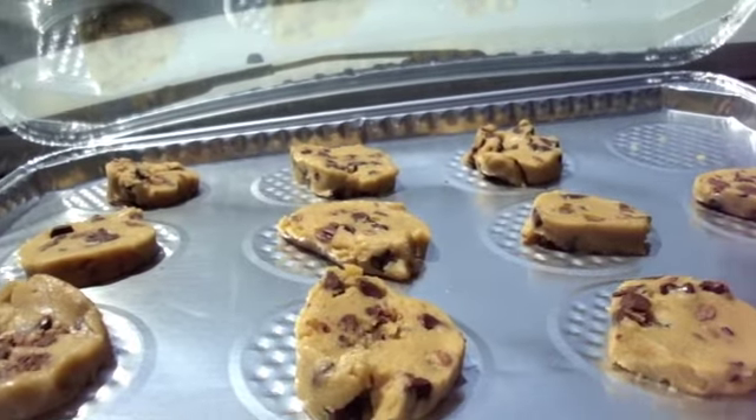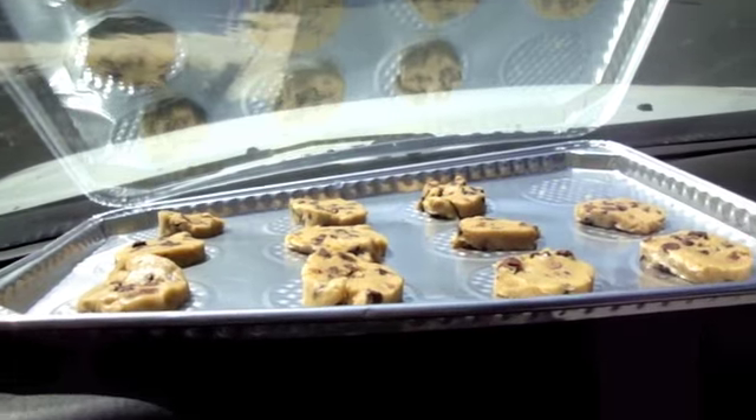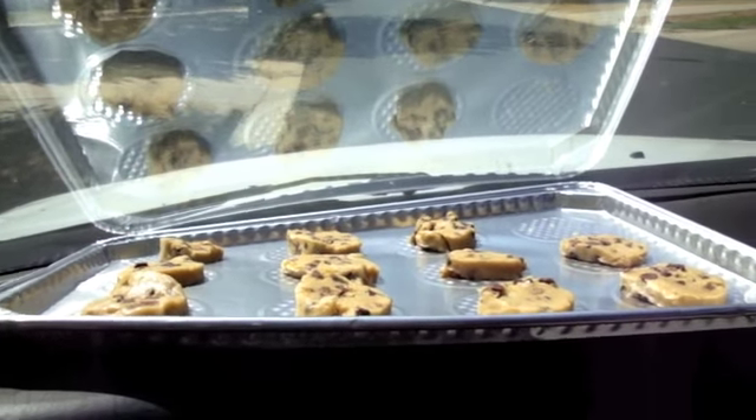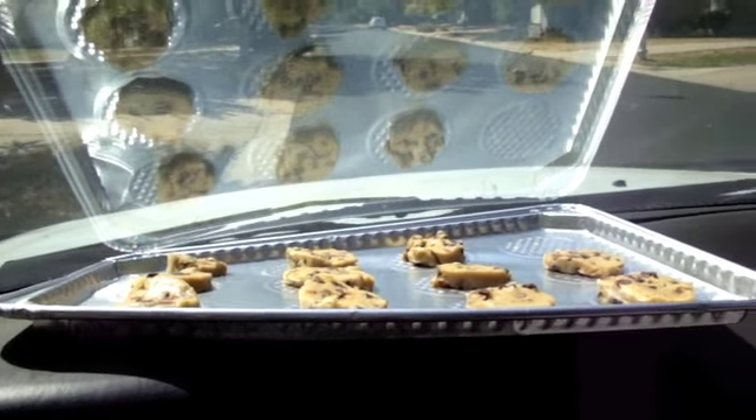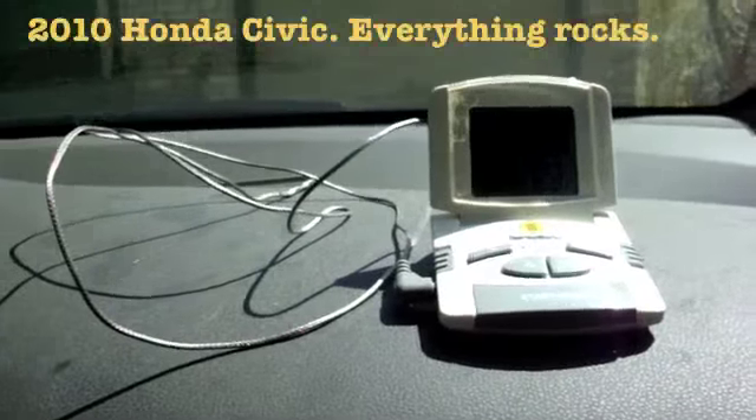There you have it — chocolate chip cookies waiting to be baked inside the Geo Prism. We're going to time it, test it, and come back to see if there's anything worth eating.